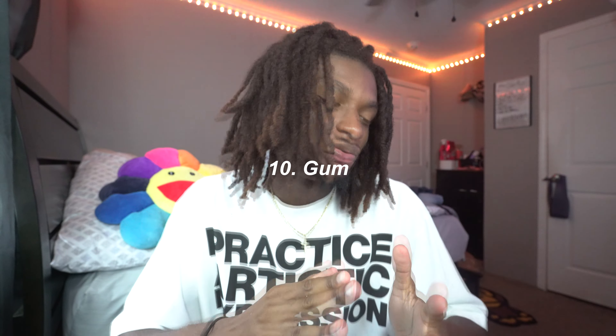Next essential: gum. This is so important because people at seven or eight in the morning have stinking breath — I don't even know how that's possible if you brush your teeth and use mouthwash. I can't even count how many times I've encountered someone with bad breath at school. Carry gum with you 24/7. It's literally like a dollar — keep it in your book bag. You do not want to be walking around with stinking breath.